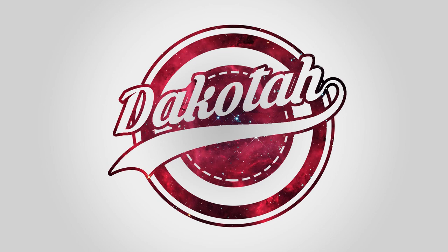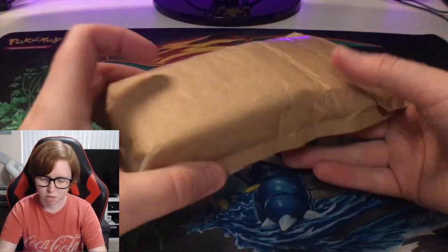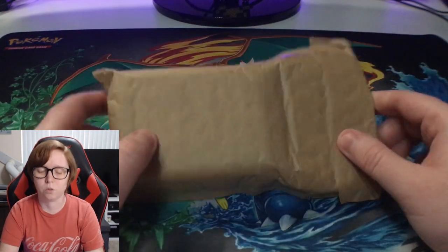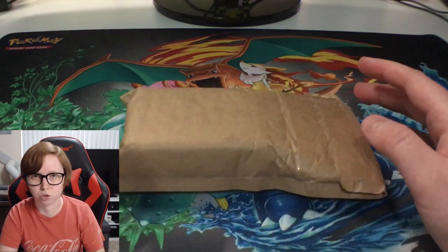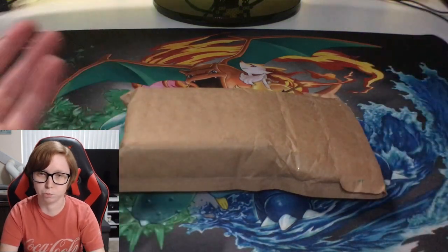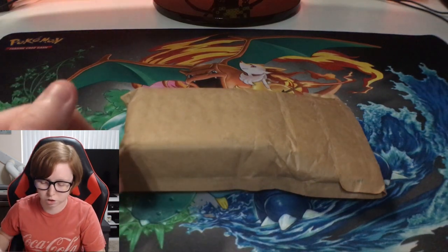What's up everyone, it's Nikona. Welcome back to another video. Today I have another special eBay package to open. This is from the same seller that I bought the first eBay Mystery Cube package from - Trainer Levi. I'll leave his link to his eBay store in the description, so check him out.